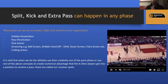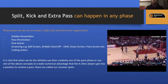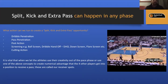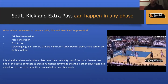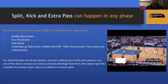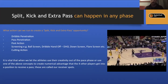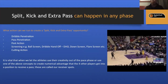Split, kick, and extra pass can happen in any play phase. We can create these opportunities with dribble penetration, pass penetration, post action, various screens — ball screens, dribble handoffs, down screens, flare screens — or cutting action. Any time someone breaks the line of the defender guarding them, cuts to the basket, or posts up, we're in our receiver rules and split-kick-extra-pass framework.